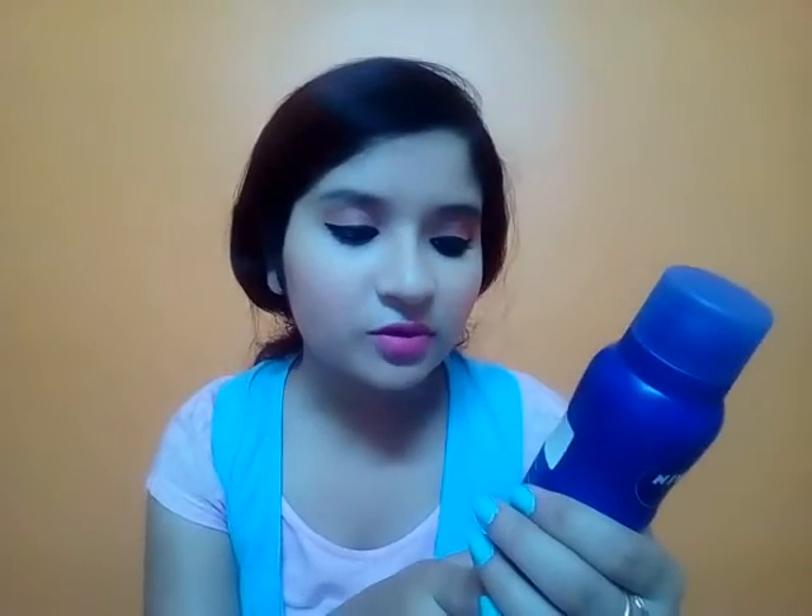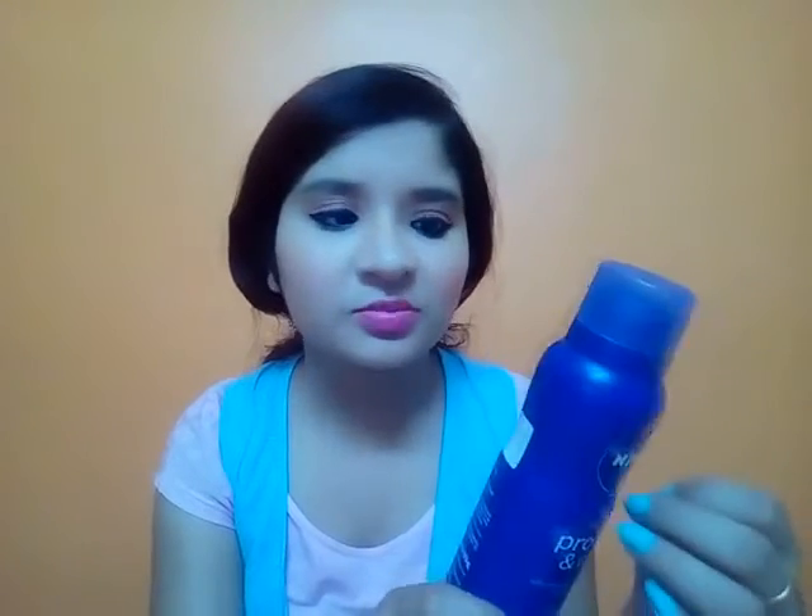This is a 48-hour odor protection deodorant. You have to spray it directly on your skin, keeping it 15 centimeters away. Don't spray it on your clothes as it will damage them, and it won't be as effective on fabric — it needs to go on skin to work properly. Do not spray on broken or irritated skin, and allow the product to dry completely after spraying.